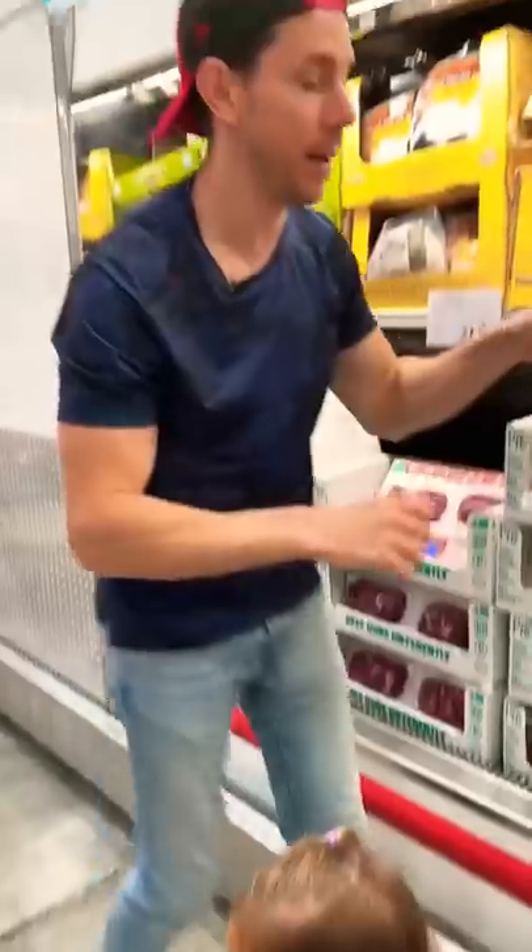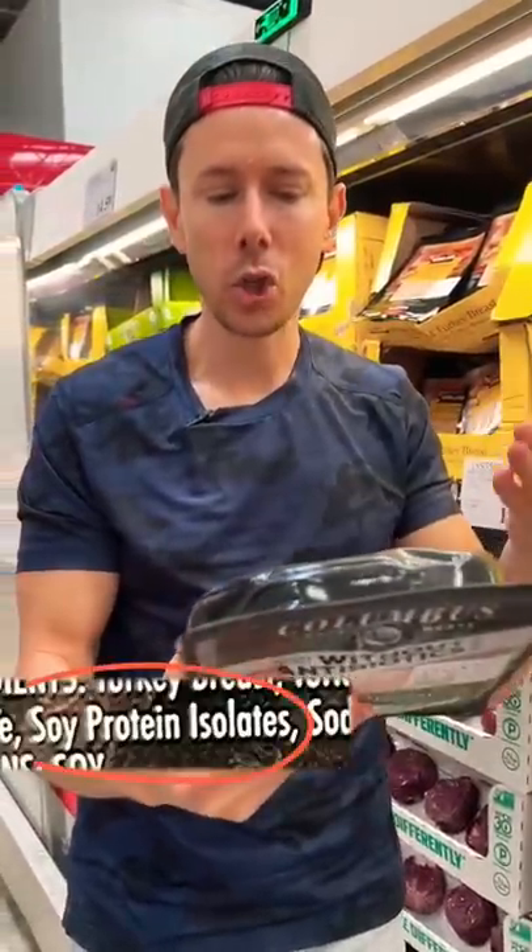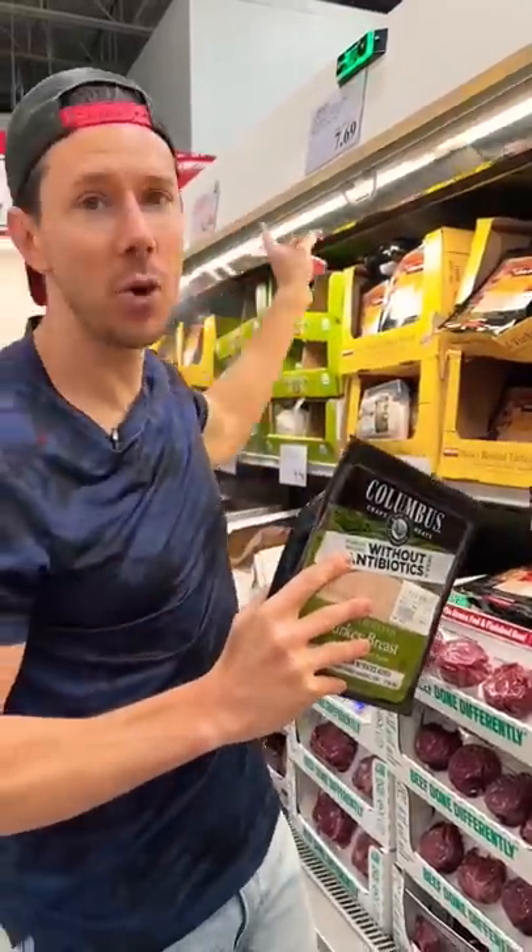I see a lot of people buying this cheaper turkey meat here, but if you read the ingredients, it has soy protein isolate, brown sugar, and GMO turkey. For saving serious money, get the organic one. You won't beat the price.